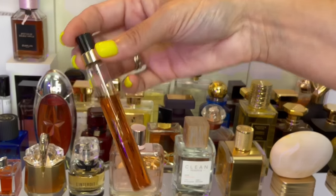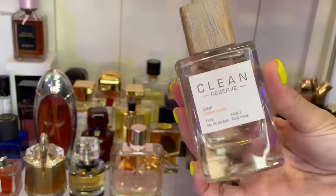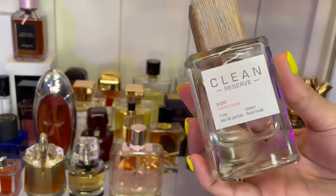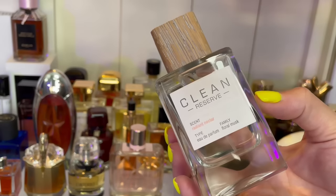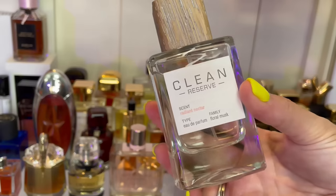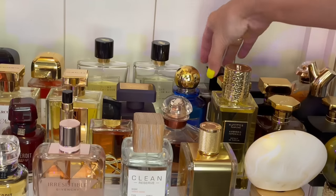This is Clean Reserve Radiant Nectar — pear, musky floral. A musky fragrance with some pear and it smells really good. Super easy to wear — just a grab-and-go everyday kind of fragrance. Love this one.